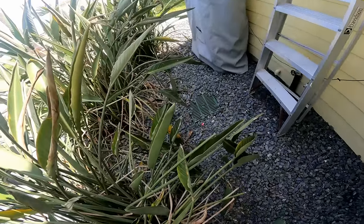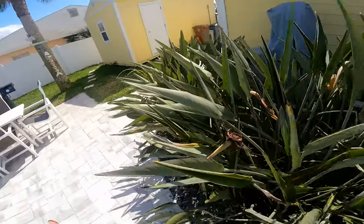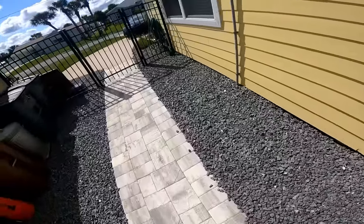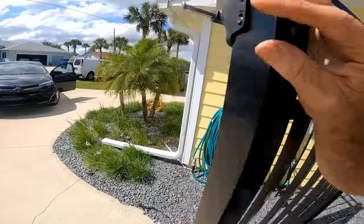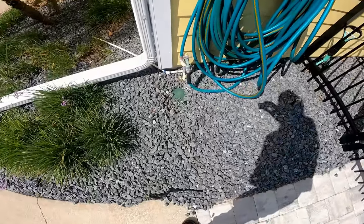They hired a contractor to put in a couple of catch basins — one back there by the screen lanai, another one over here in the corner. They actually lead all the way around to the front. A downspout drain was also attached, and all of these things come out to a pop-up. But this pop-up is higher than where the catch basins are located, so of course none of that works.